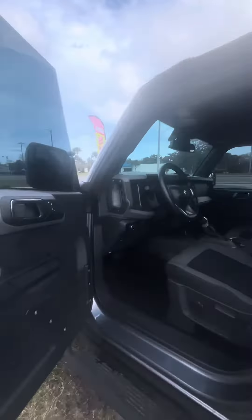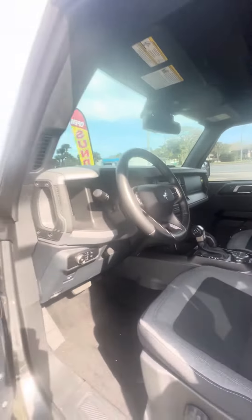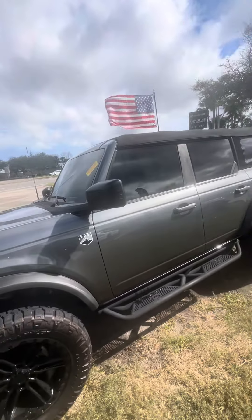Now we're going to get to the second row. Got your power windows in the back, multiple phone chargers. Now we look at the seats — no rips, no tears, no damage to the seats. You can fold your second row down by pulling the lever. Watch the seat lean. Got a lot of space in the back.